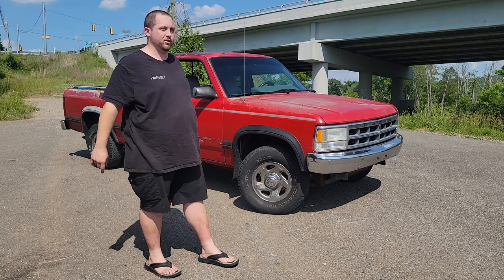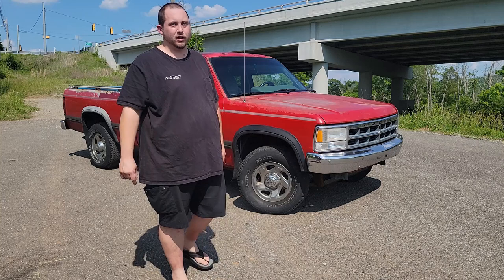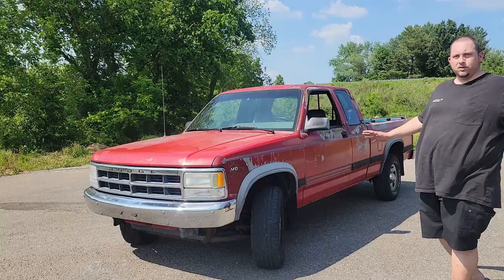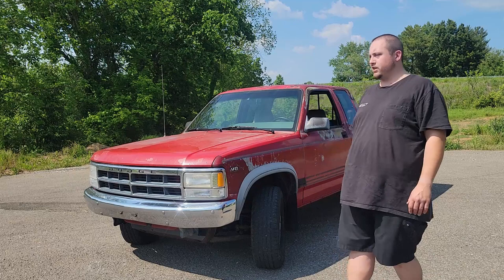Something from the 90s? Well, there's a lot of options, and a lot of them are pretty good. For your consideration, I present today the first generation Dodge Dakota. Welcome everybody to the channel. My name is Andy. This is That Car Vlog channel, and this is my 1994 Dodge Dakota SLT.